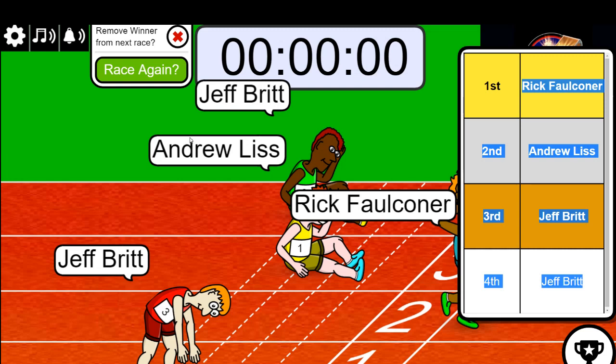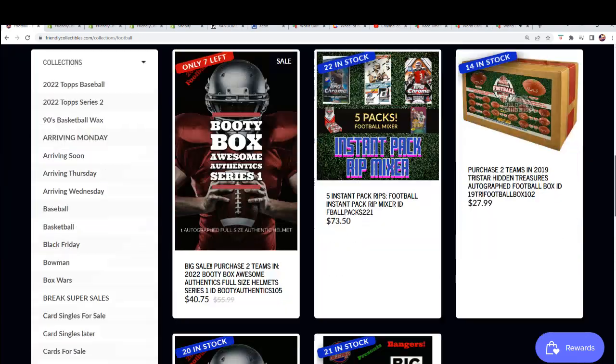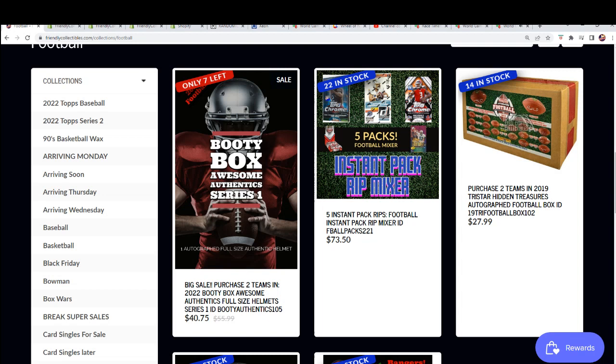We are down to seven left. I just went ahead and got that accurate on the countdown for this thing. We are counting down, man — there's not many spots left. So hop in, hit something big, man. It's going to be a full-size autographed helmet break coming up before you know it. And I'm sure we'll be doing another filler for this too soon.